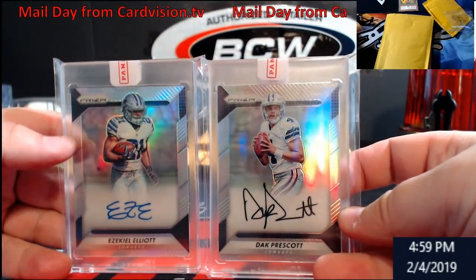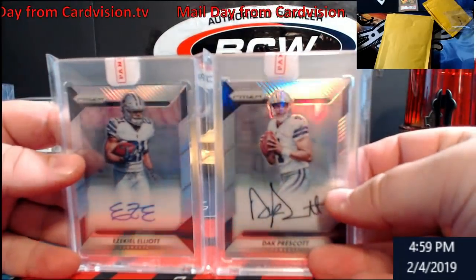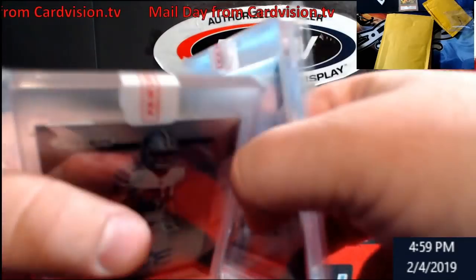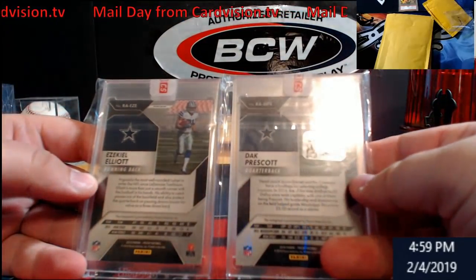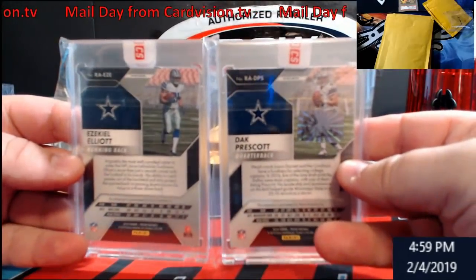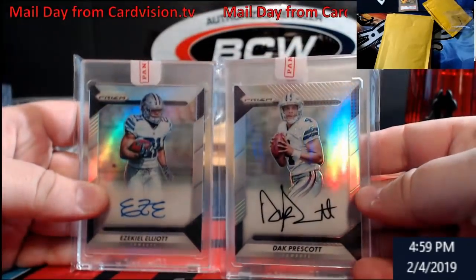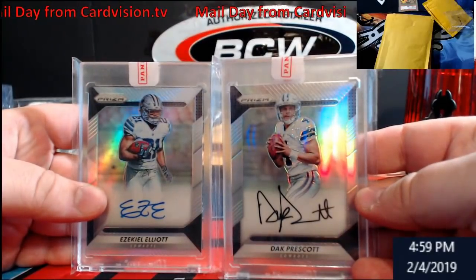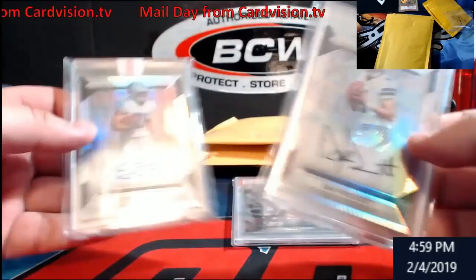Two Rookie Prisms — Prescott and Zeke. Still got the Panini seals on them, hit these last week. You guys can see 2016 Panini Prism — these are the Silvers, Zeke and Prescott. Not a huge Cowboys fan, but there's always people out there that are, so pretty cool overall.